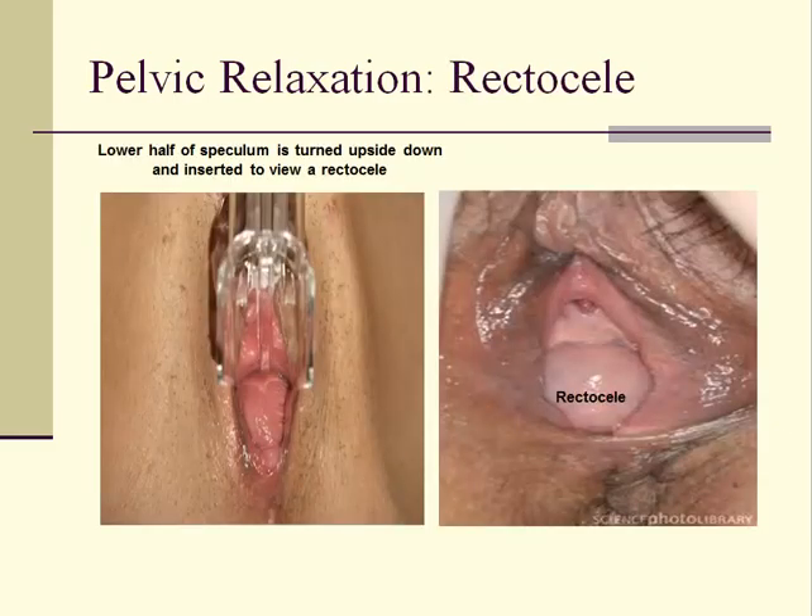A rectocele is a herniation of the rectum into the vaginal space and can be easily seen by inserting the lower half of a speculum into the vagina upside down. This speculum orientation supports the bladder and allows the rectum to be better visualized. Valsalva maneuvers will exaggerate the rectocele. Cystoceles and rectoceles are quite common and are not typically symptomatic for patients unless they extend outside the vaginal introitus. It is also common to detect the presence of a cystocele and a rectocele in the same patient.